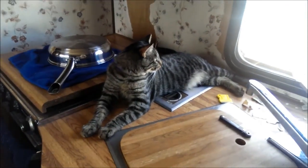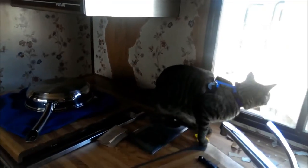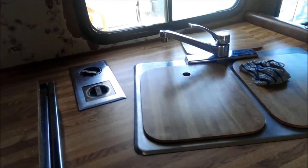The prep work is the worst — it's so hard to get the wallpaper off at all. I've got it scraped and sanded. What I did was sand all the edges where the wallpaper's not coming off, got it cleaned up, got my dishes put away. Next step is taping it off.